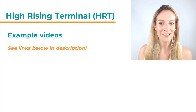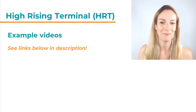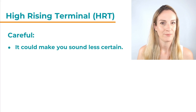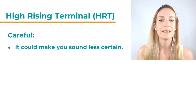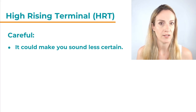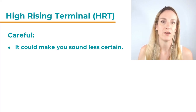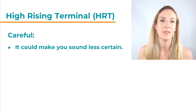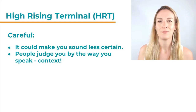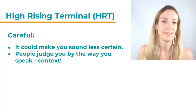Now a few notes to summarize. If you know of any other example videos, please leave a comment below with a link — I'm sure all other viewers will be very happy. Be careful, because if you were to use this kind of intonation pattern, it might make you sound a little bit less certain. Why? Because usually a rising intonation indicates a question or uncertainty. So even if you don't plan to be uncertain, or you are not uncertain, you might sound uncertain to the listener. Also, unfortunately, people judge you by the way you speak — I know this is not kind or fair, but it is a fact.